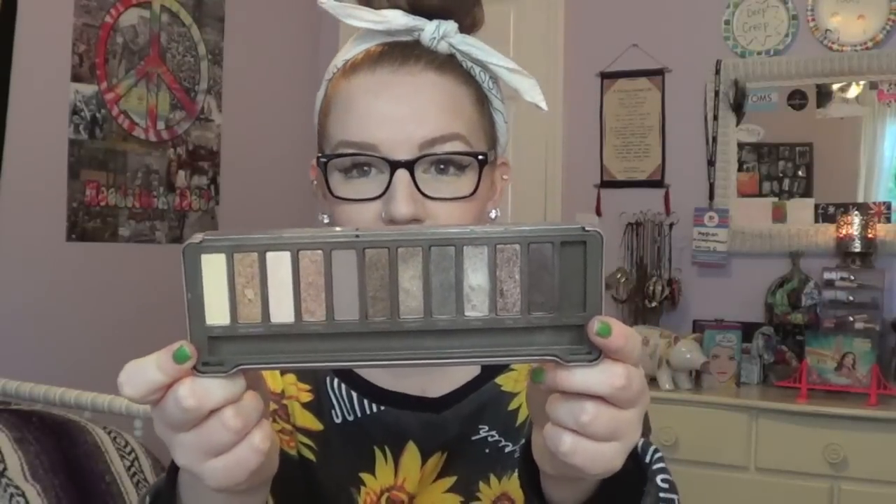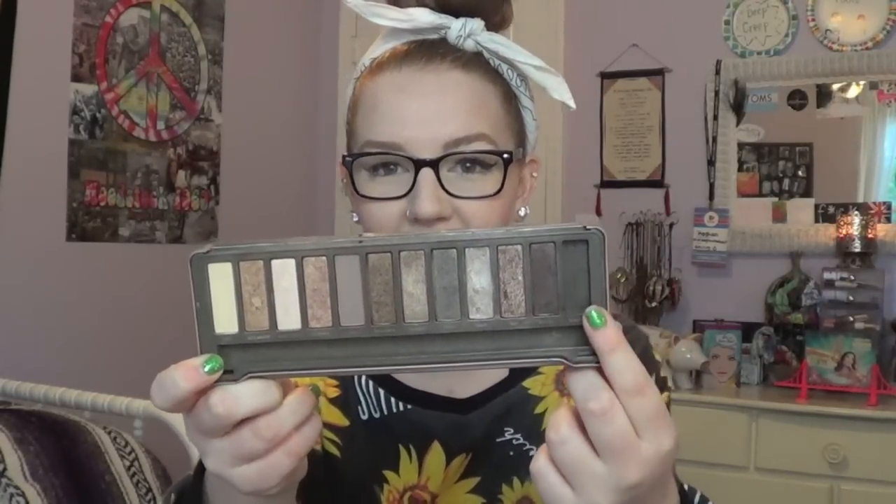Product number three is my Naked 2 palette. Over 80% of my eyeshadow looks in 2013 were done with this palette — it's such a beautiful neutral palette. I actually like it better than the Naked 1; the shades are a little lighter and suit my face better. This palette has definitely been through a lot this year — the shade Blackout just crumbled right out. If you're choosing between Naked 1, 2, or 3, go with the 2.